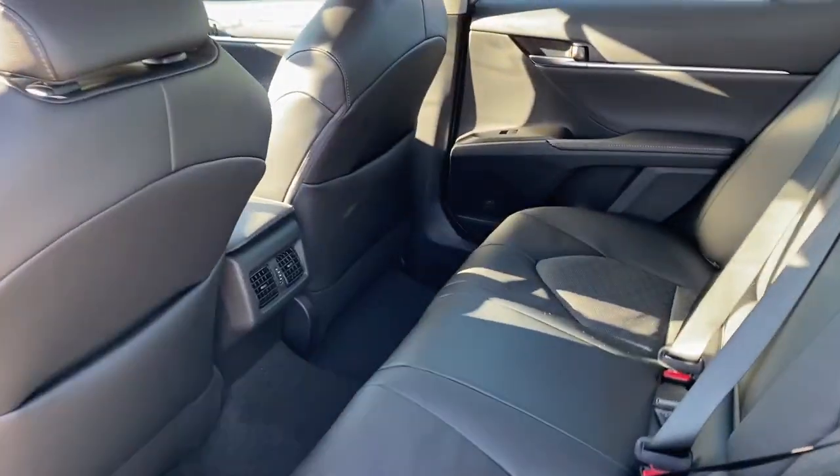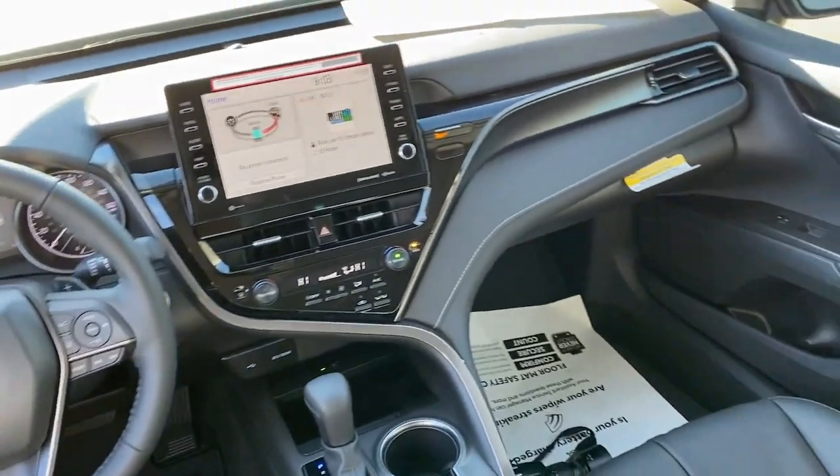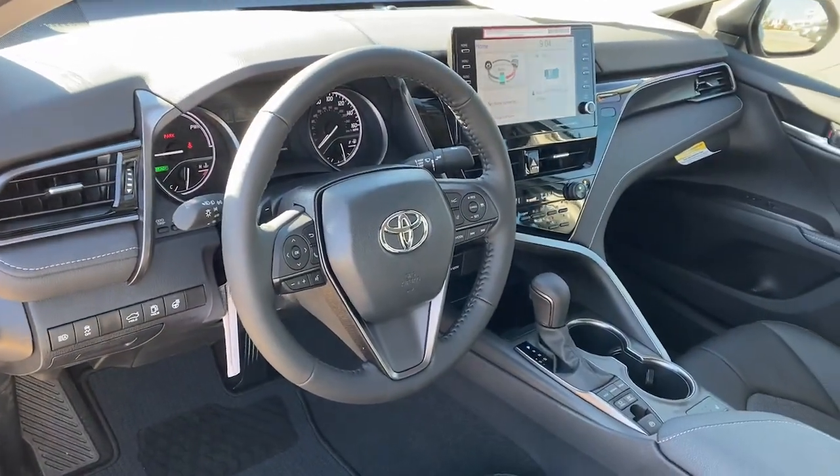Apple CarPlay and/or Android Auto, keyless entry, backup camera, satellite radio, power passenger seat, heated mirrors, dual-zone AC, power driver seat, heated front seat, and alarm.